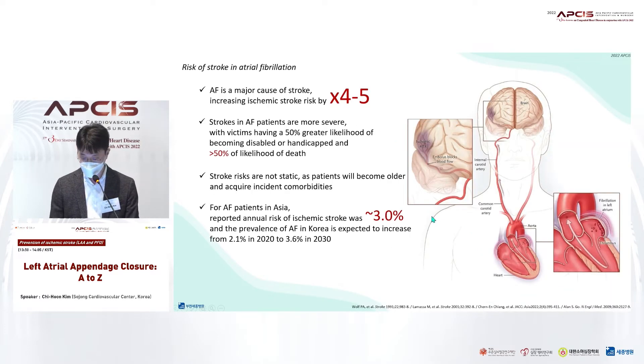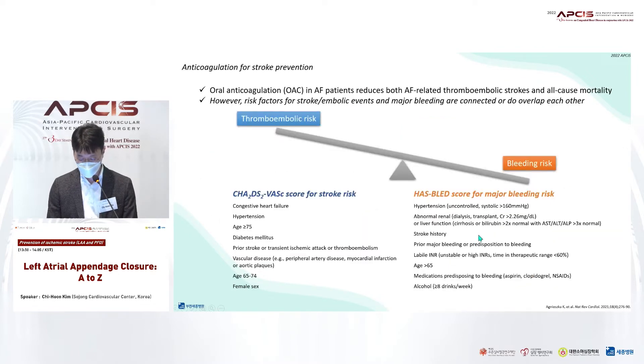As you know, atrial fibrillation in patients is associated with high stroke risk. Strokes in atrial fibrillation are more severe and often fatal. With the aging trend, the number of patients with atrial fibrillation suffering from major cardioembolic events such as stroke will continue to increase. We usually prescribe oral anticoagulants to actively lower the risk of stroke and death in patients with atrial fibrillation.